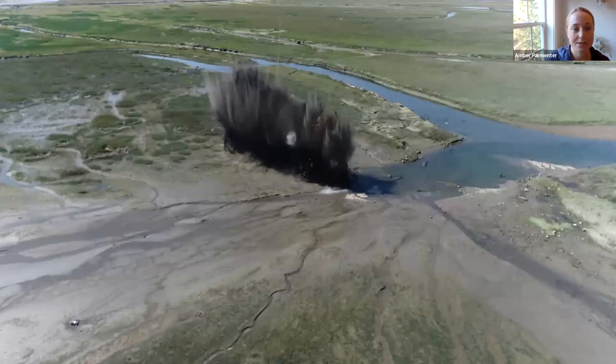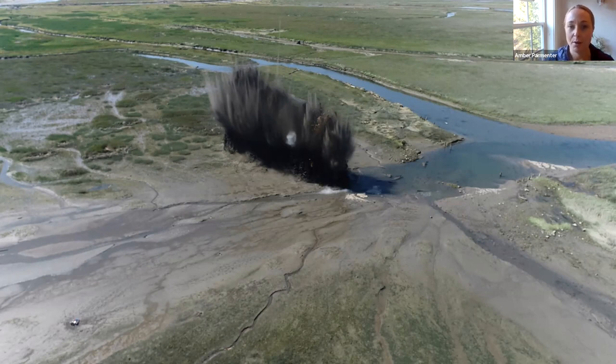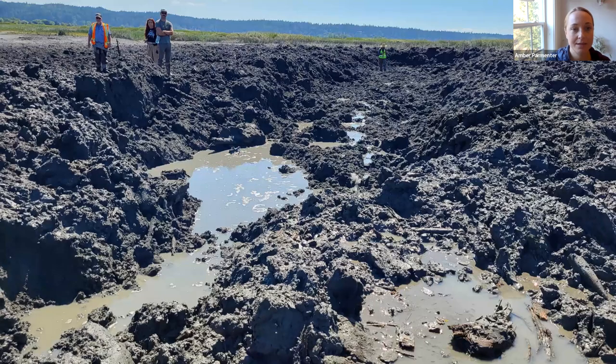Here is an aerial of the actual blast, which was truthfully larger than originally expected. The blast was intended to be a type one channel — eight to ten feet in width — and ended up being about twice that, approximately 16 feet across. I'll explain why that happened in a couple of slides. This is what 100 feet of newly created channel looks like right after a blast, with a little engineer in the back for scale.